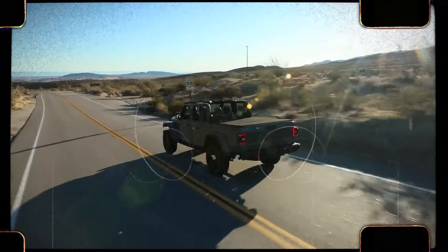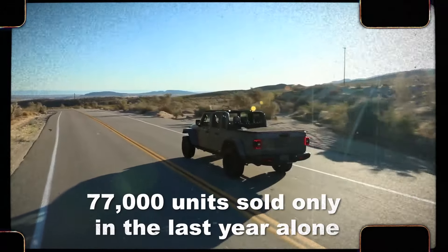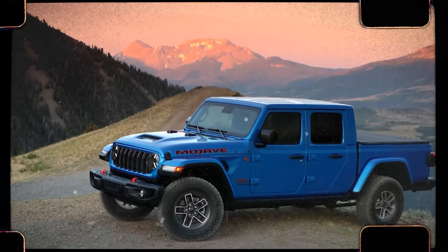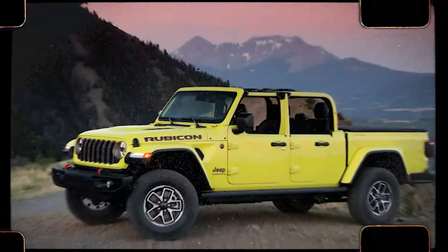Sales of the Jeep Gladiator are booming because of the situation in the market, with 77,000 units sold only in the last year alone. And for 2024, there are more surprises in order for Jeep to boost sales even more. Stay with us while we learn how the all-new 2024 Jeep Gladiator wows everybody.